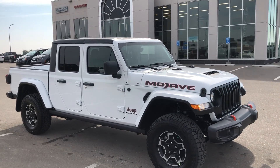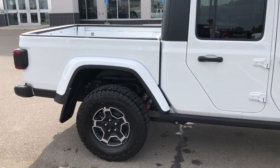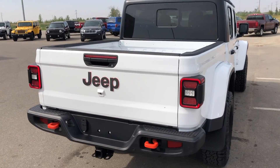Hey, it's Ryan at Strathmore Dodge. Here we have our 2021 Jeep Gladiator Mojave. It has the Fox upgraded suspension, and the roof and doors still do come off of these trucks.